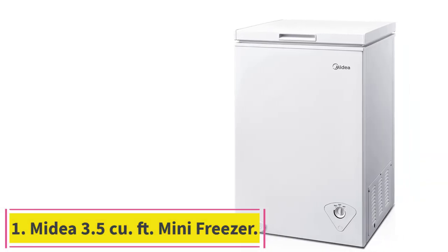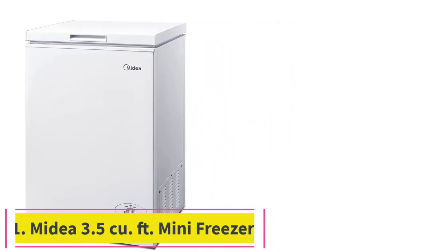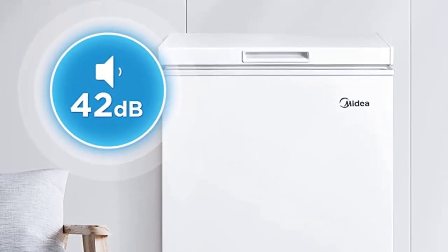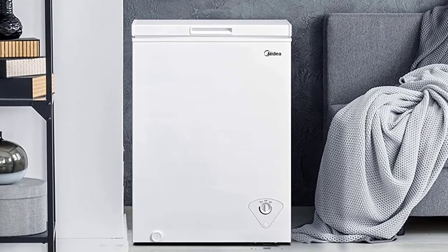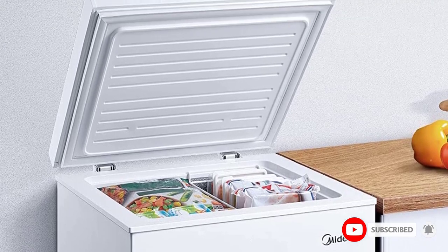Starting at number 1: the Medea 3.5 Cubic Feet Mini Freezer. This chest freezer features mechanical control with an adjustable thermostat from minus 12 to minus 28 degrees, making it great for storing frozen food, ice cream, ice, and more. It contains one hanging wire storage basket and a hinge-style door that remains open from 45 to 75 degree angles.